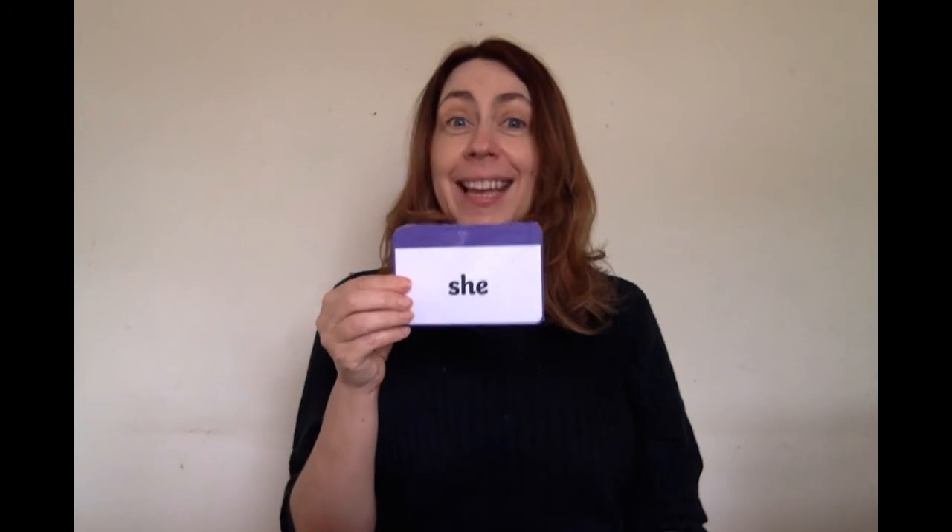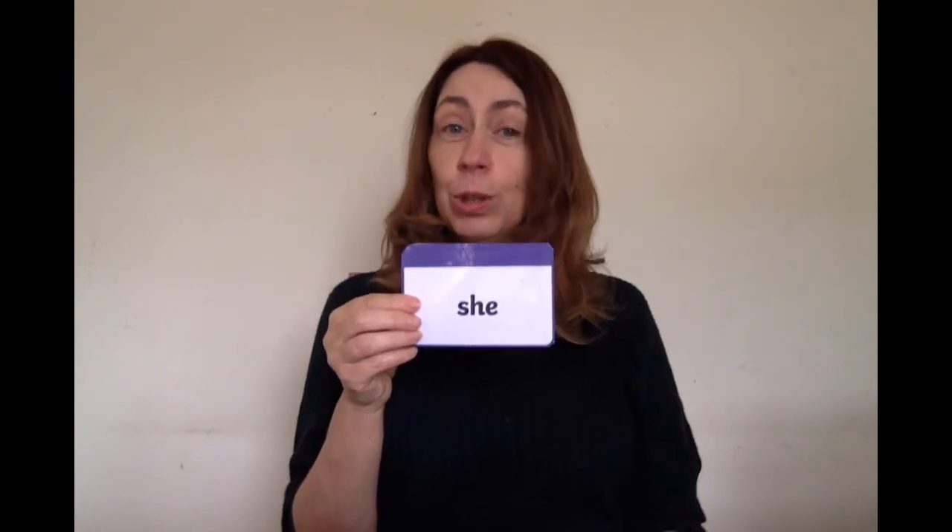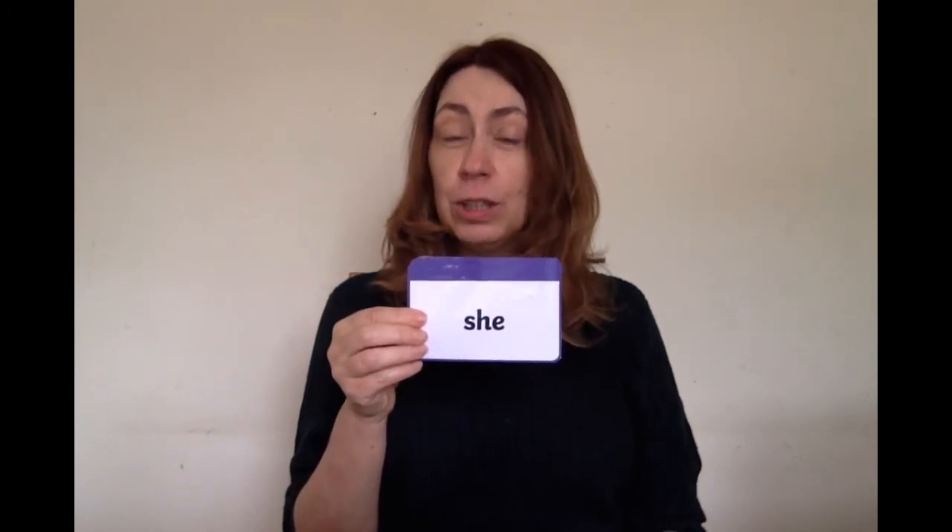One, two, three, four, five. Show me. This is SHE. WE. Put a tick if you got it right.